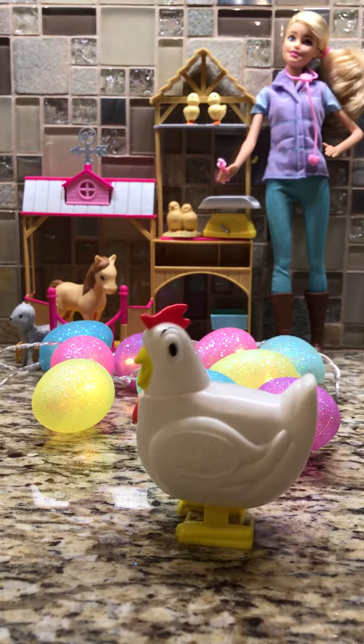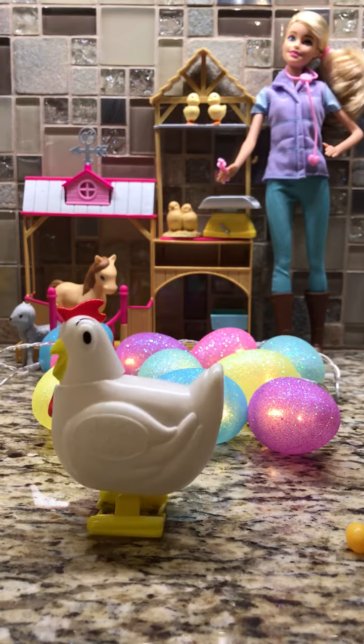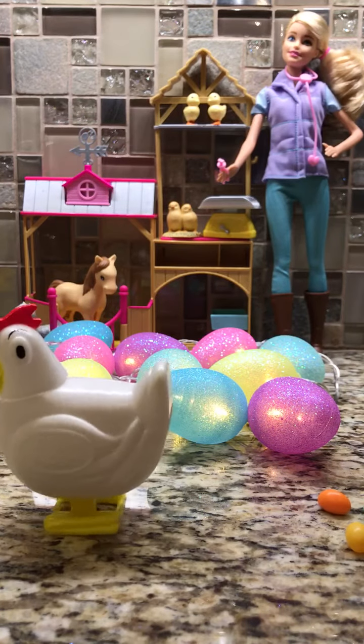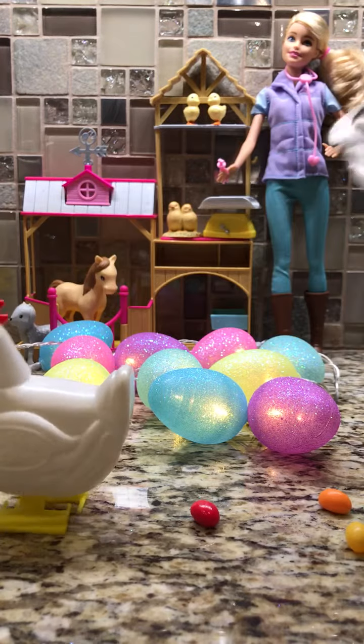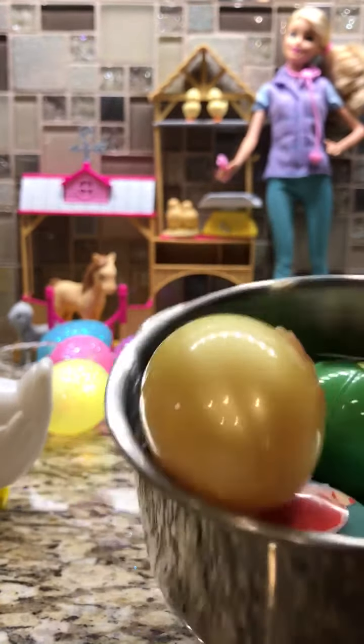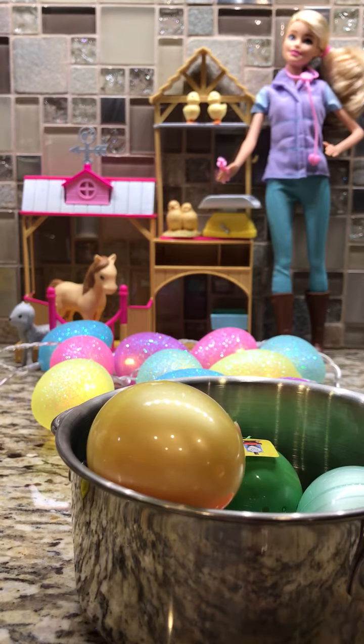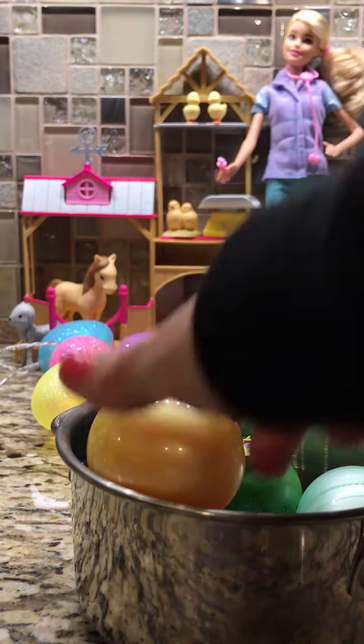Miss Sarah Kay here, and I brought my chicken to the barbie farm vet today because he keeps laying surprise eggs, and I want to know why. Let's crack these open and see what we get today. Doesn't that sound like fun? So let's see.